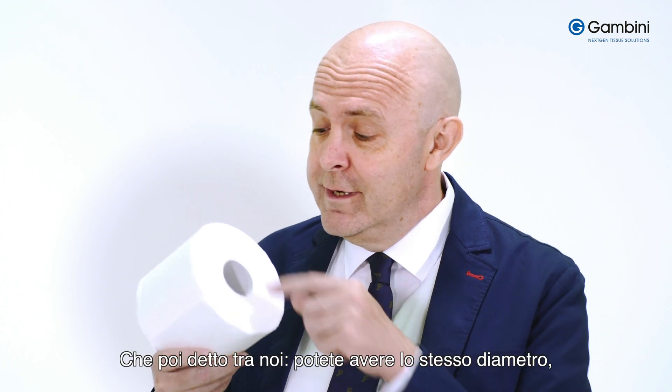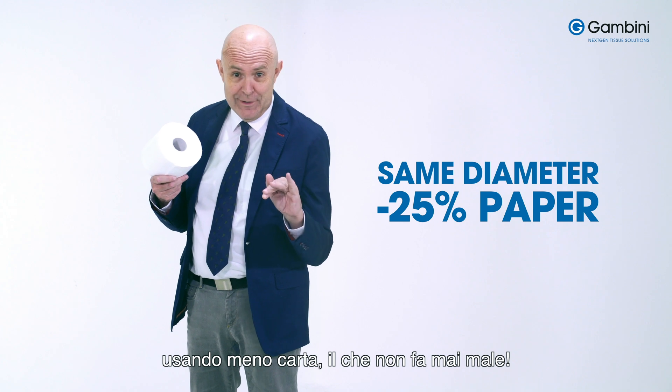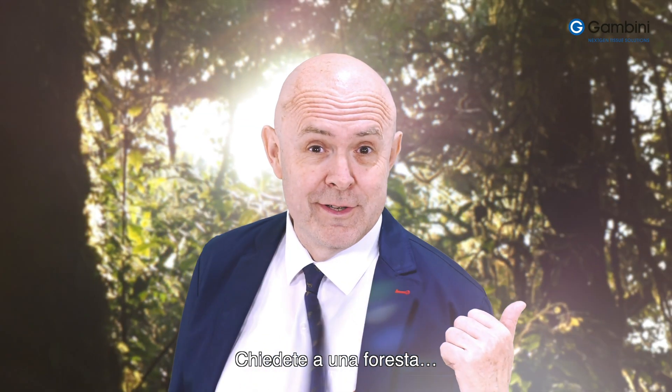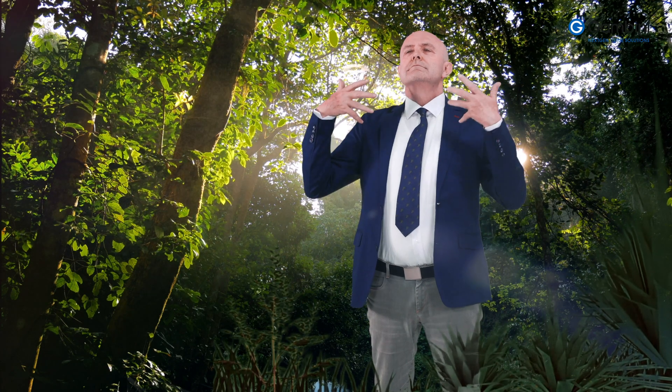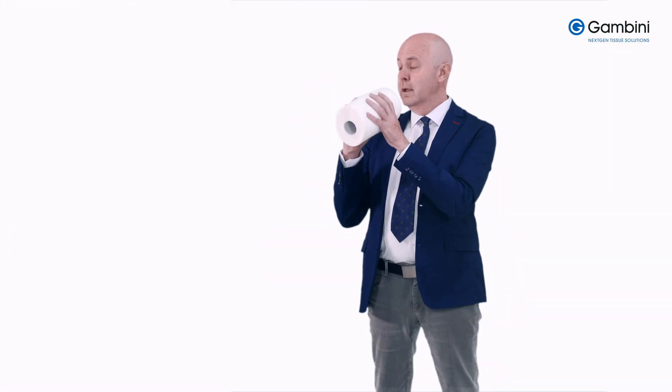Just between us, you can have the same diameter while saving paper. That never hurts. Just ask a forest. Thank you.